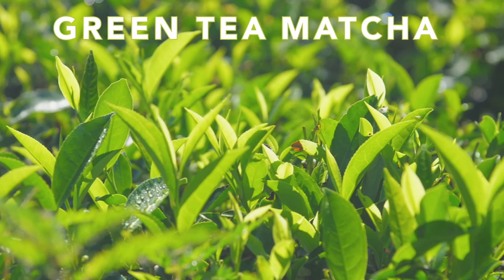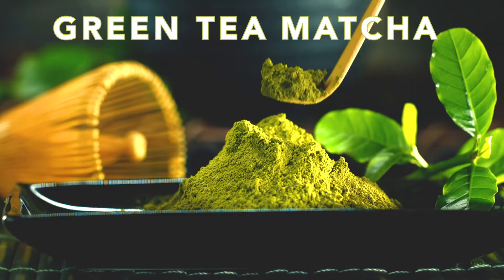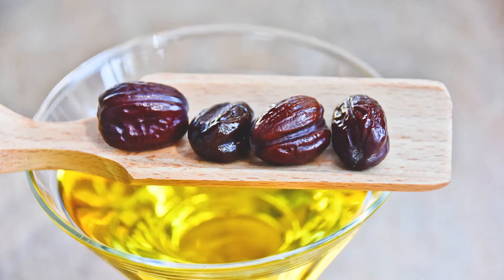Its organic vegan ingredients really help set it apart. Green tea matcha detoxifies and enhances skin elasticity and firmness while combating acne and blemishes. Pure vitamin C protects against UV rays and daily stressors that dry and damage skin.